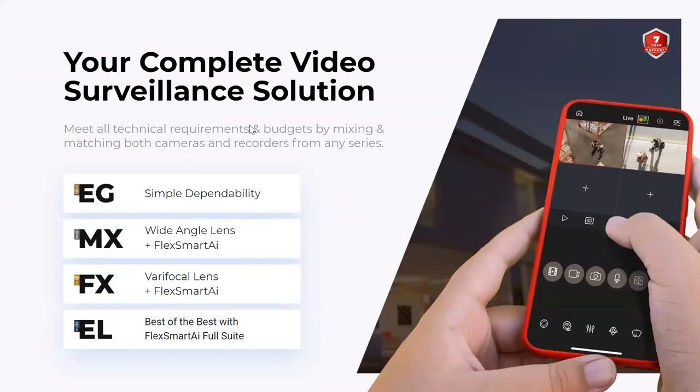These are the different lines we'll be talking about when it comes to IC Real-Time hardware. The Edgeline offers simple, inexpensive, capable cameras and recorders. Our MX line includes things like wide-angle lenses and FlexSmart IR. The FX line includes varifocal lens cameras along with FlexSmart AI, which includes IMD and perimeter protection. The EL line is the best of the best — the full suite with analytics like IMD, perimeter protection, and further analytics like people counting and heat mapping.